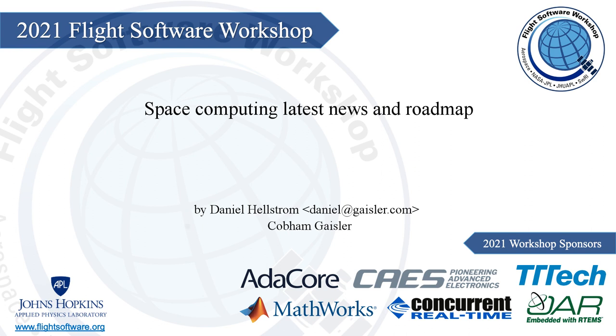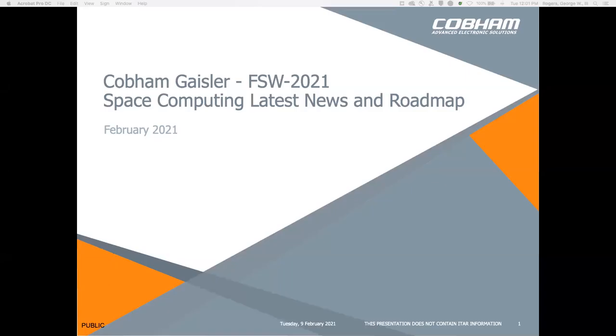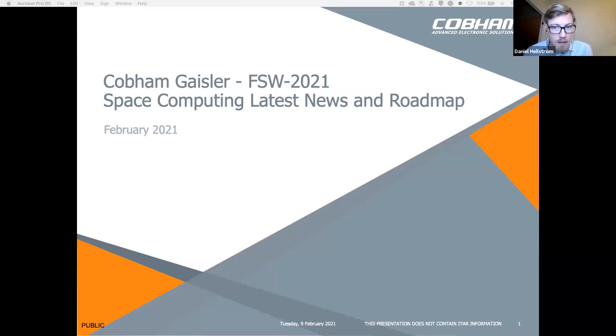Our next talk is by Daniel Hellstrom from Cobham Advanced Electronic Solutions. His talk is entitled Space Computing Latest News and Roadmap. Thank you, Klaus, for the nice presentation. I'm from Cobham Gaisler in Sweden, and I would like to share the latest news and roadmap of our space computing offering.